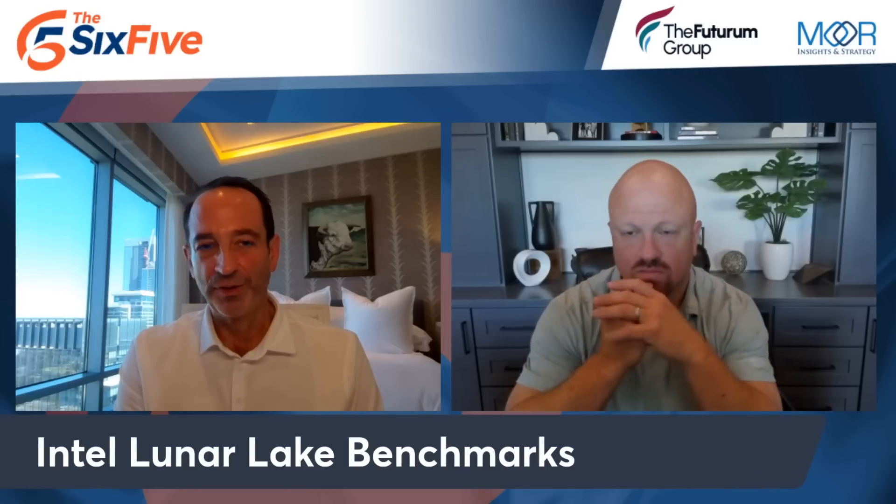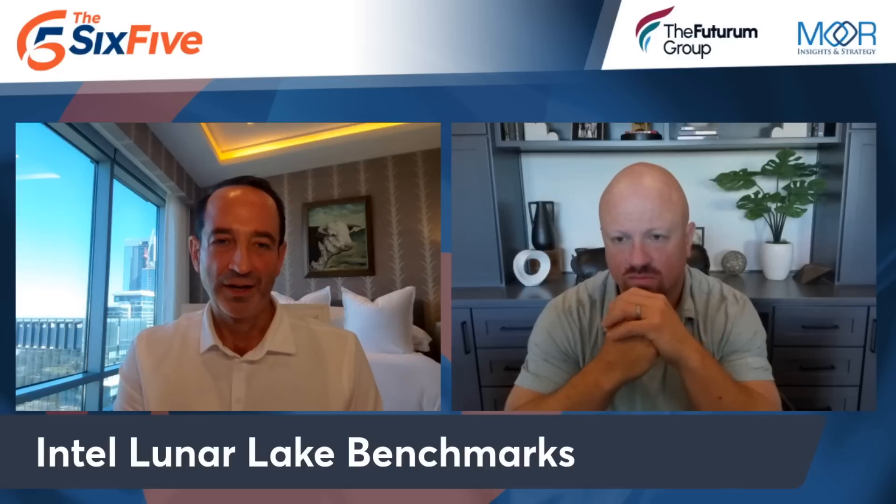Looking at how Lunar Lake performs across single-threaded CPU, multi-threaded, graphics, battery life, and NPU — it raises more questions than answers. The benchmarks I saw across four or five websites were inconsistent, and Signal 65 has yet to publish their tests, but they are on the way. Single-threaded CPU performance was pretty good overall.